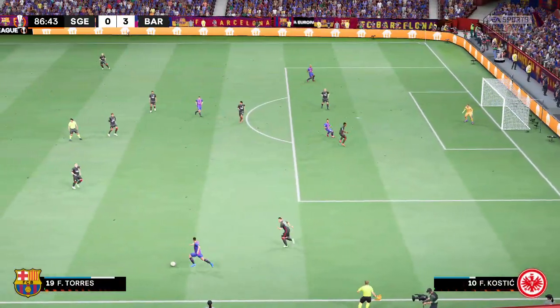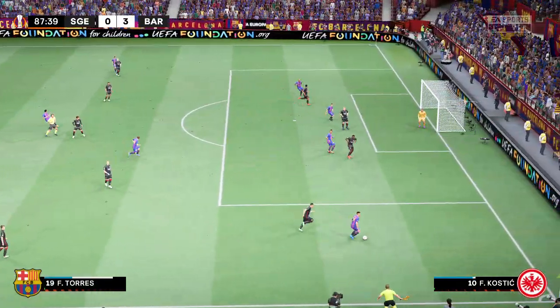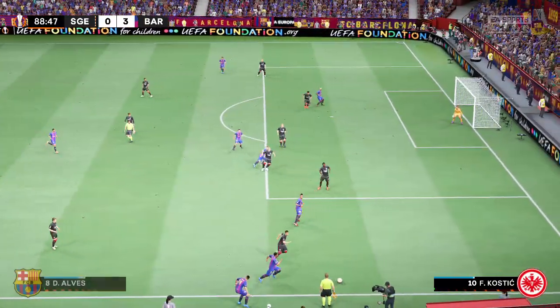Stuart, how would you assess their performance overall? Well, what an excellent performance this has been. They've had complete control for most of the game — their movement, clever passing, and energy have been a joy to watch. It's been a really good win for them.